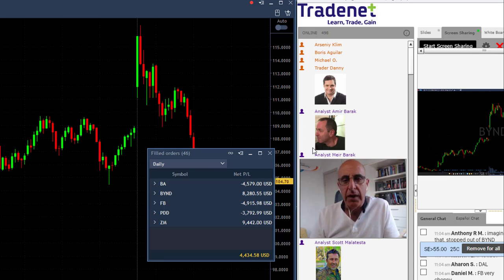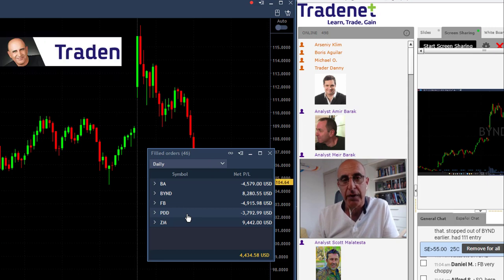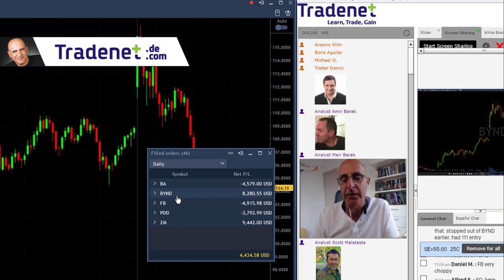Traders, I'm not going to continue trading today — I'm finally back to green. I did start in nice green territory today with ZM. As you can see, I had a $9,000 trade in ZM, and I also had some smaller losers in PDD, but overall I've got two very green trades: Beyond and ZM.